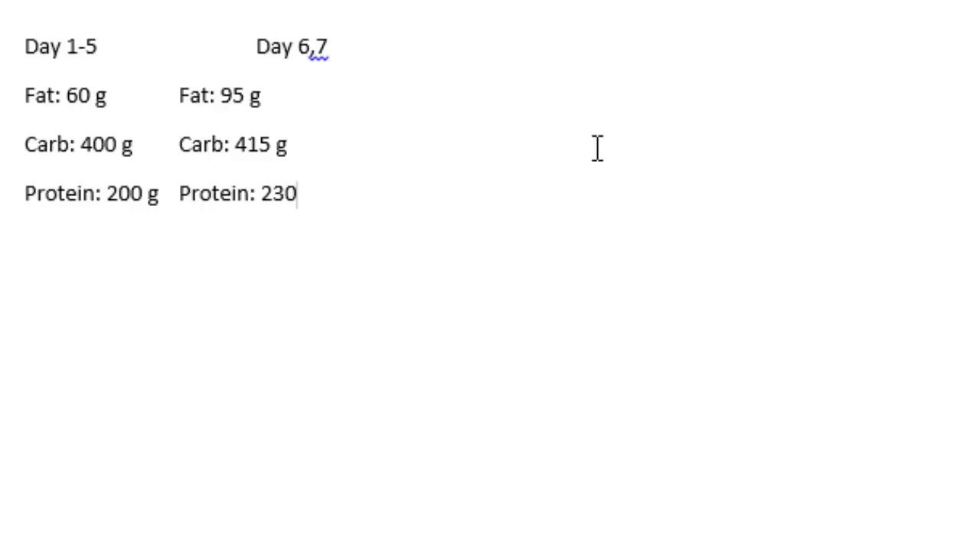The very first thing you want to do is track your food for a week. Track your weight on the first day and all through the week. We're going to look mainly at the average. Our example person is 200 pounds. Days one through five, he decided he was going to take in 60 grams of fat, 400 grams of carbs, and 200 grams of protein. There are four kilocalories per gram of protein and carbohydrate, and nine kilocalories per gram of fat — that gives us 2,940 calories for those five days.